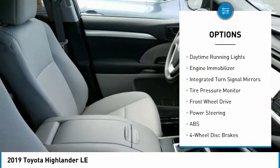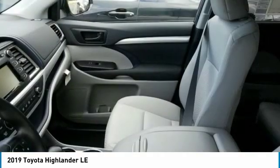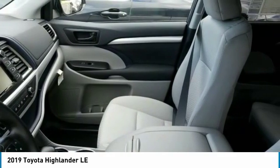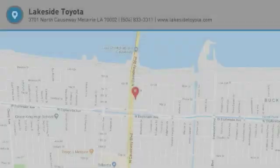Traction control, stability control, daytime running lights, engine immobilizer, integrated turn signal mirrors, tire pressure monitor. Wouldn't you look great in this vehicle? Stop in today and see for yourself.